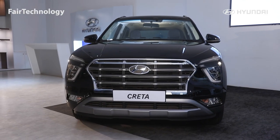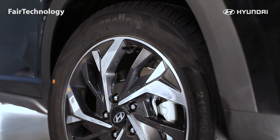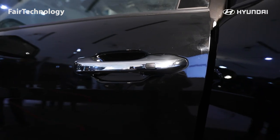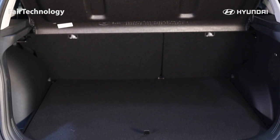The Creta signature gasket grille is chrome and matte finish. The wheel size is 17-inch by 215 section diamond cut alloy. The door handle is a chrome finishing handlebar, which is a keyless entry. There is a key-supported tailgate with a 433-liter cargo space.